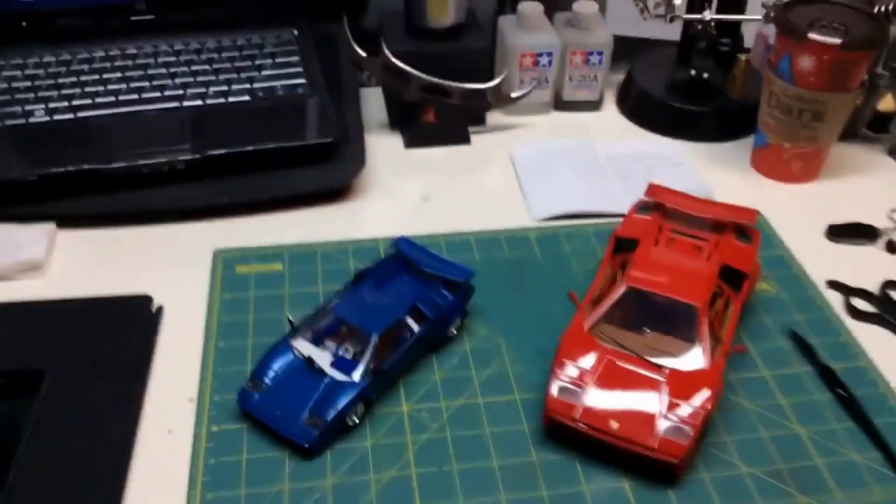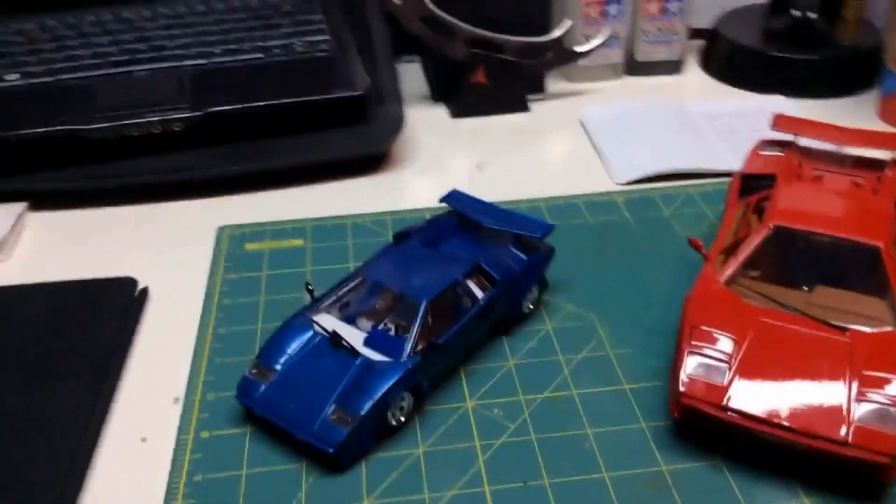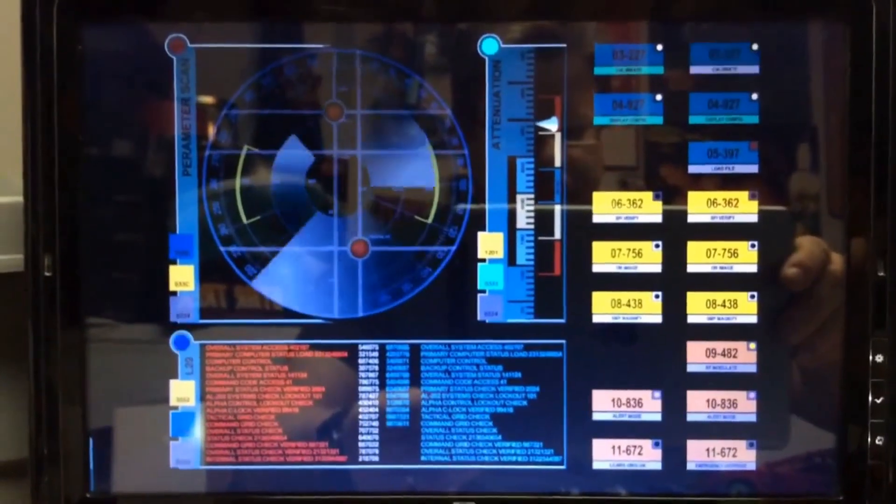I hope you guys have enjoyed this Lamborghini build, because I certainly haven't — although it probably provided hours of amusement for you folks. Once I start doing the unboxing of the Enterprise Refit, I will let you guys know. I will talk to you very soon. This is Captain Foley out. And there you have it — the Countach Twins. Alright, I'll see you guys later. Have a good Monday morning.